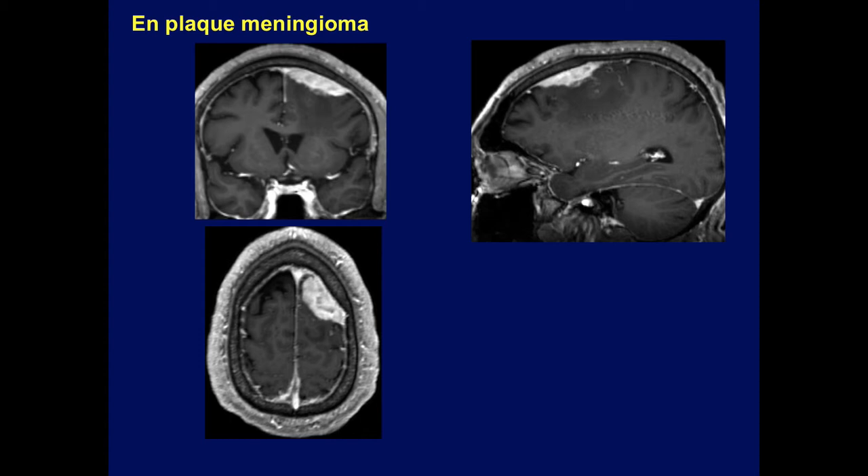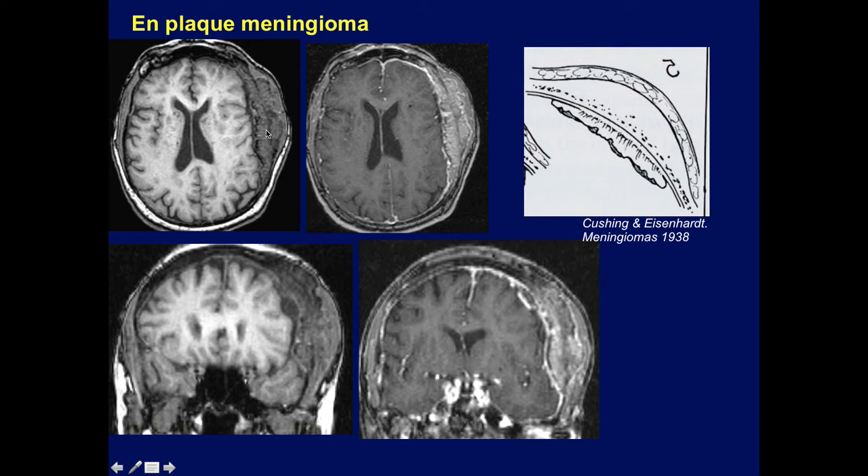Now let's move on. This is the en plaque meningioma — a very thin layer of meningioma. It looks a little larger on the axial just because of the curvature of the skull. This is called an en plaque meningioma in distinction to a globular meningioma — just a thin layer. Here's another en plaque meningioma with extensive involvement of the calvarium, as seen in Cushing and Eisenhardt's book — a thin layer with marked expansion of the overlying bone also involved by the tumor.